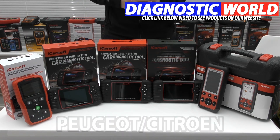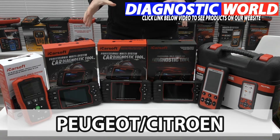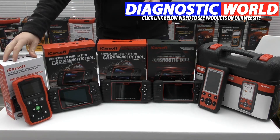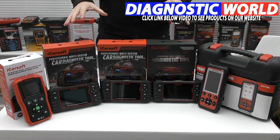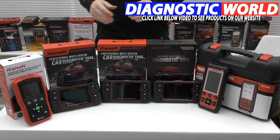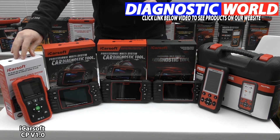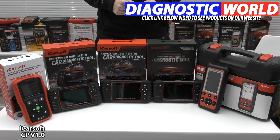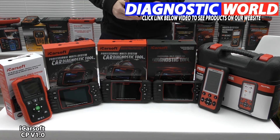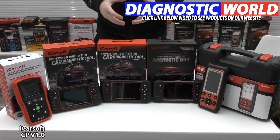We're looking at handheld tools with integrated screens for your Peugeot or Citroën vehicle. We have five tools lined up, ranging from the least expensive to the most expensive, with mixed functionality and vehicle and system coverage. First up is the iCarSoft CP version 1.0 kit — the cheapest tool and a dedicated Peugeot and Citroën diagnostic tool. The version 1.0 kit covers the main systems like engine, ABS, airbags, transmission, and it will also do oil service reset.